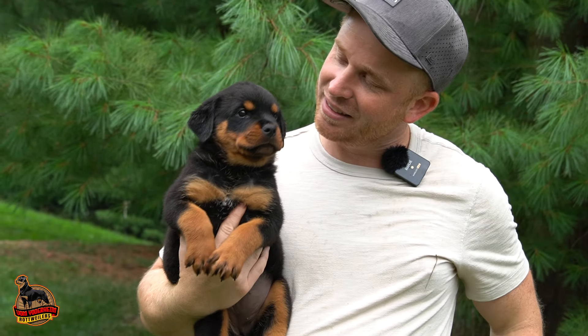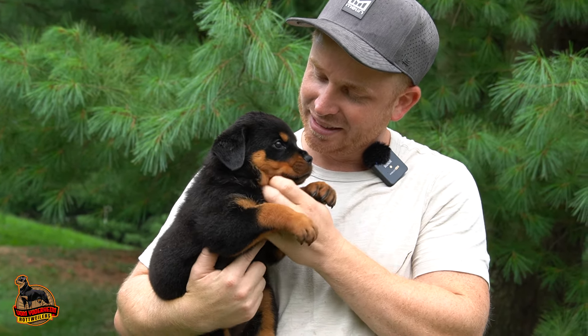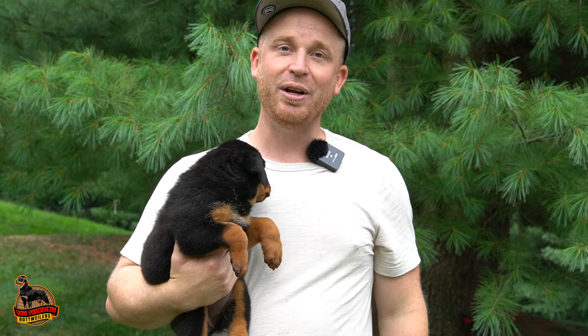Getting a little rainy out here — you're getting a little wet, aren't you, girly? So we have one more male to share with you. I just shared the four girls, now let's go meet the male.